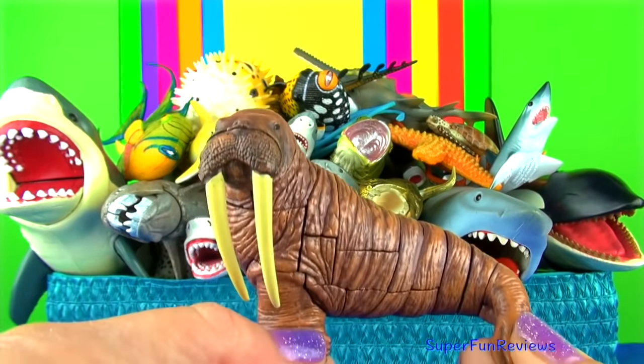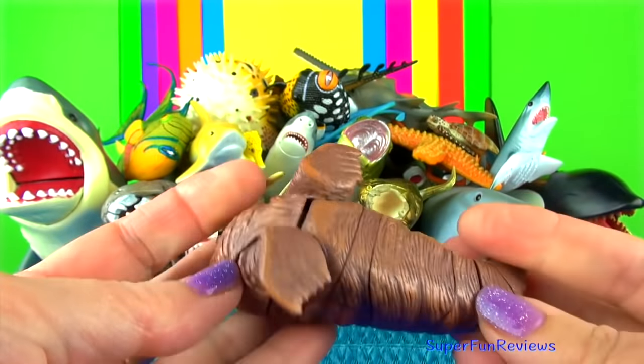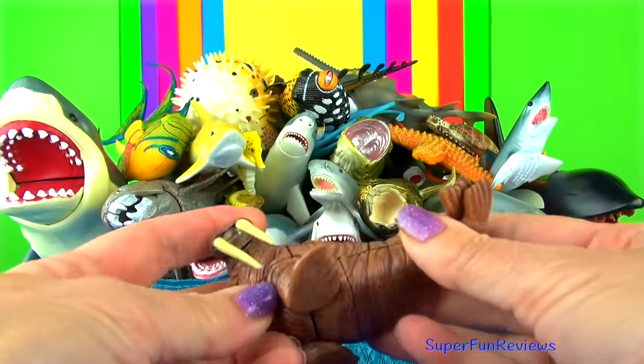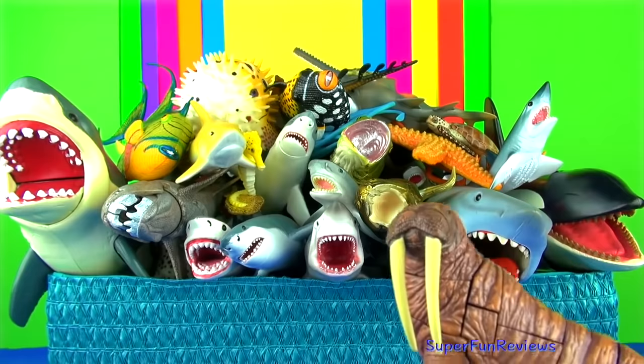Walruses are bigger than most seals and both males and females have tusks. The tusks are actually long, sharp teeth that can grow to three feet or one metre long. They use their tusks like an ice pick to help pull their bodies up out of the water onto the ice.